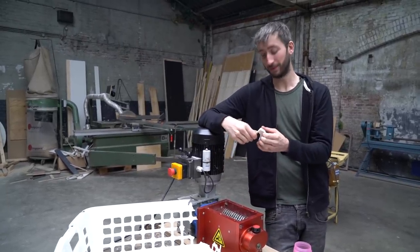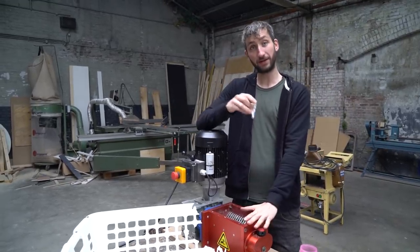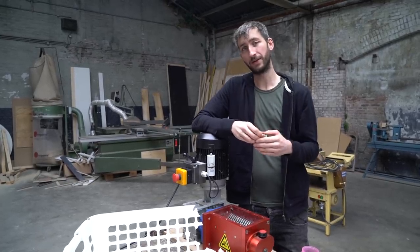In the end, we share the blueprints of this bigger shredder open source online so everyone can replicate it. That's it for the shredder, but we also could use some help with robotics. Paul will show you a little bit more about that.